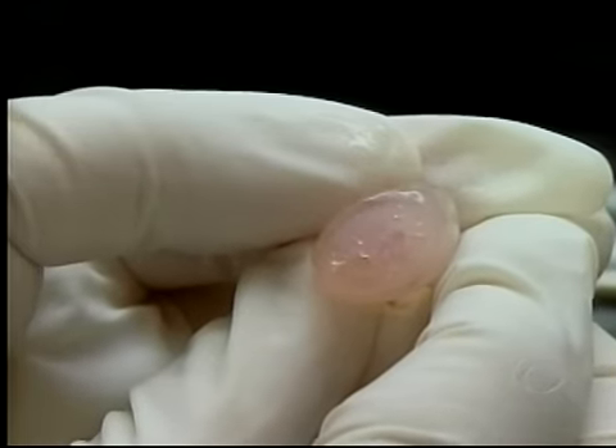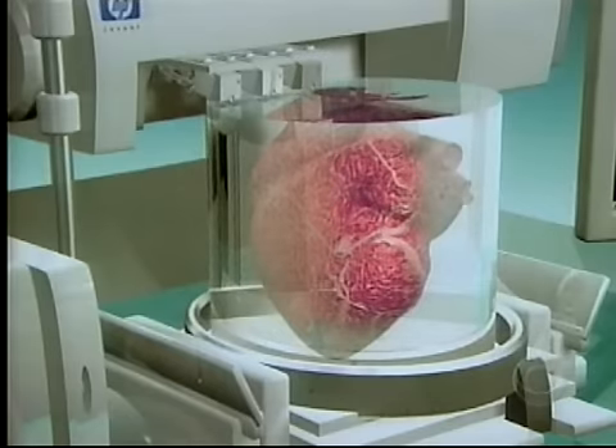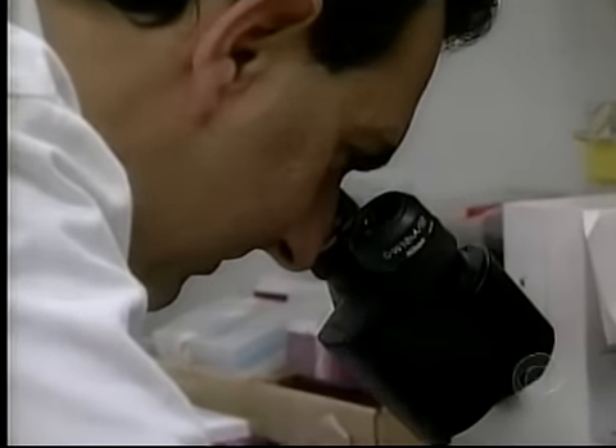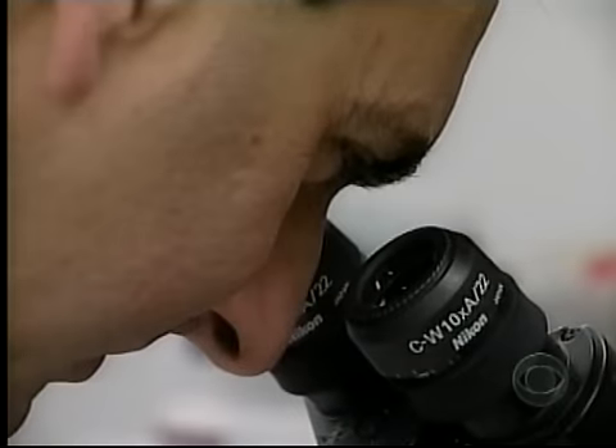Dr. Attala believes it's a matter of time before someone grows a human heart. The cells have all the genetic information necessary to make new tissue — that's what they're programmed to do. Your heart cell is programmed to make more heart tissue; your bladder cells are programmed to make more bladder cells.